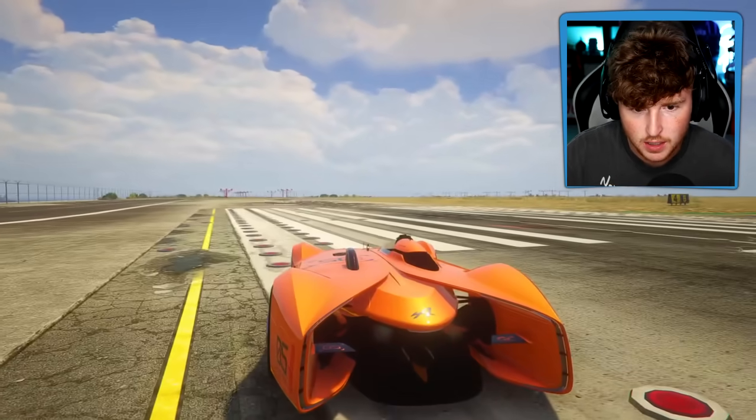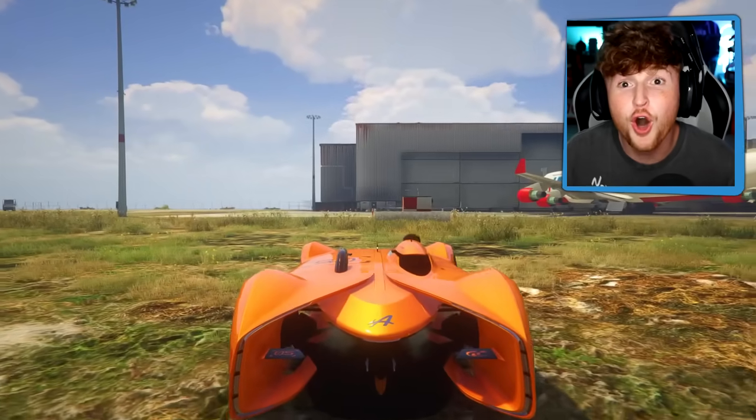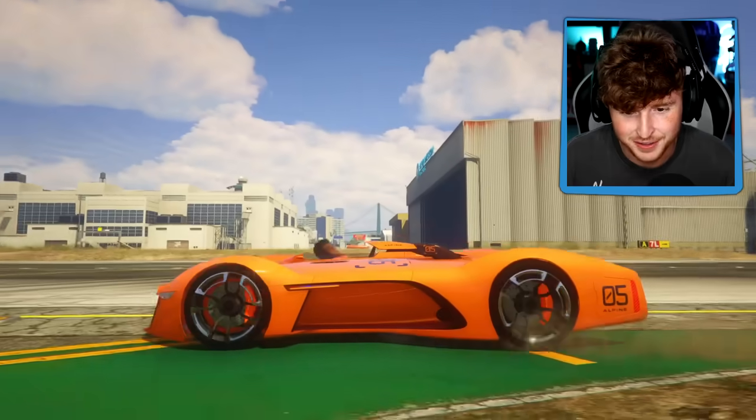This car is so fast. Did you guys just see that? You can stop instantly with this car. Are you kidding me? Watch this - stop! This is one of my favorites so far. This is insane. Let's go grab the next car. This is so fun, dude, I love this.